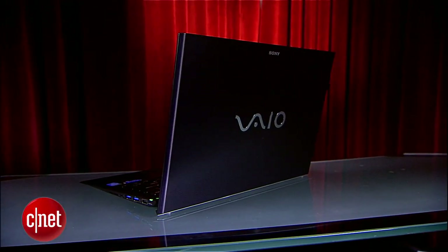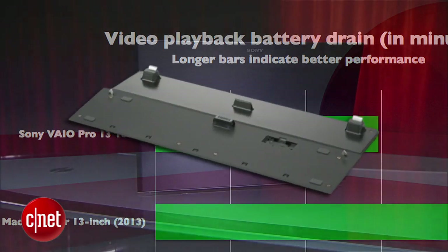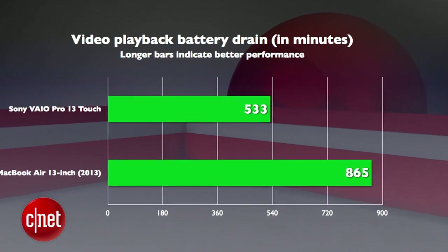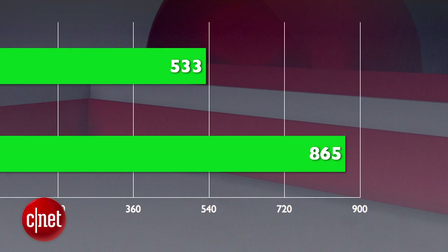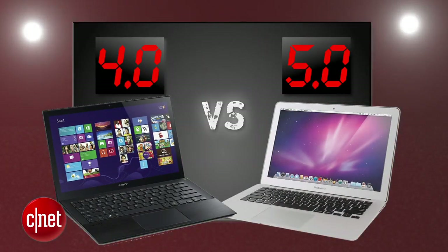Next round is battery life. In our CNET video playback drain test, the Sony Vaio Pro 13 clocked in at an impressive 8 hours and 53 minutes. Sony also gives you the option of a $150 additional battery add-on if you want. Compare that to the MacBook Air 13, which clocked in at a mind-boggling 14 hours and 25 minutes of battery juice — which just can't be touched and is the new industry standard. Apple takes this round with a perfect 5 and Sony gets a 4. After averaging 4 rounds, Sony still leads by just a hair.